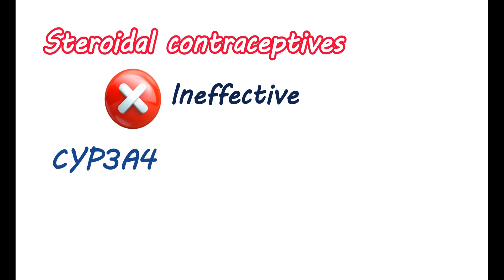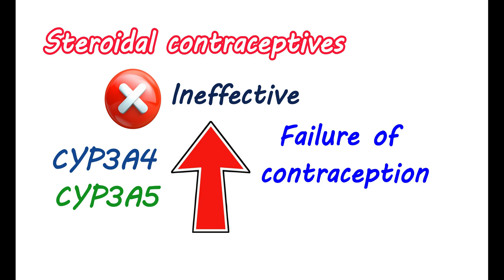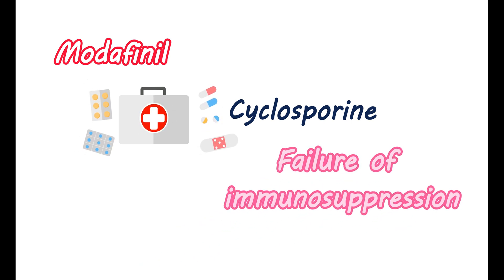If you are taking steroidal oral contraceptives, they may become ineffective in the presence of modafinil. This medication can induce the activity of metabolic enzymes like CYP3A4 and CYP3A5, which are responsible for the metabolism of steroidal contraceptives. Modafinil increases their metabolism by inducing these enzymes, resulting in decreased levels of steroidal contraceptive in the blood and leading to failure of contraception. This effect can be observed even after one month of discontinuation of therapy. Therefore, you should use alternative contraception methods while using this medication. Modafinil can also inhibit the activity of immunosuppressants like cyclosporine due to increased metabolism induced by modafinil, which may result in loss of efficacy and failure of immunosuppression.